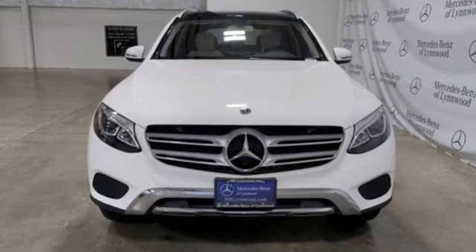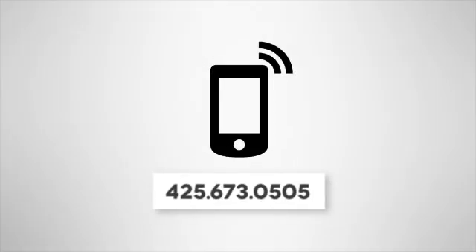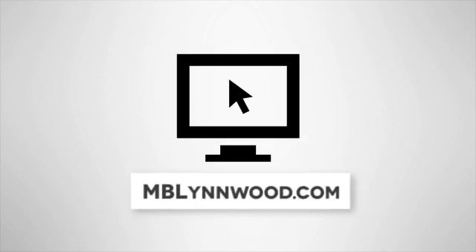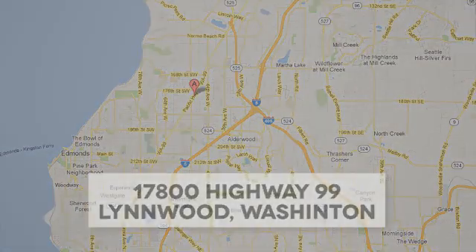To get the best, get a Mercedes-Benz. Hurry in today and see it for yourself. Call us at 425-673-0505, online at mblinwood.com, or stop in and visit at 17800 HWY 99.